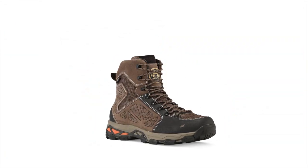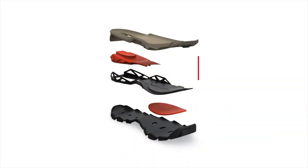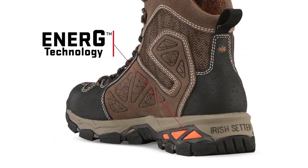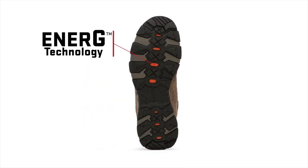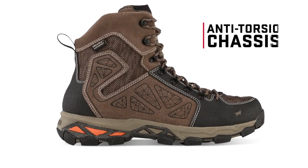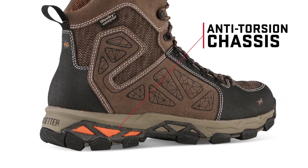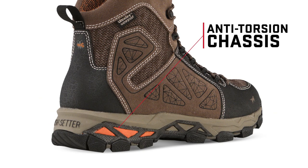The layered construction of Ravine boots starts with a dual-density midsole, featuring harder durometer EVA for stability and support directly under your foot. Strategically placed energy technology rebounds and recharges with every step to fight fatigue on your longest journeys. The anti-torsion TPU chassis runs the length of the boot for added stability and works as an underfoot rock guard in more rugged terrain.